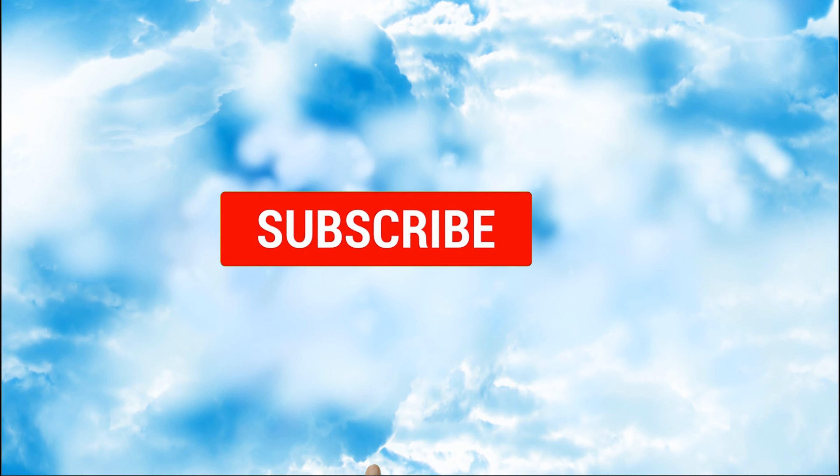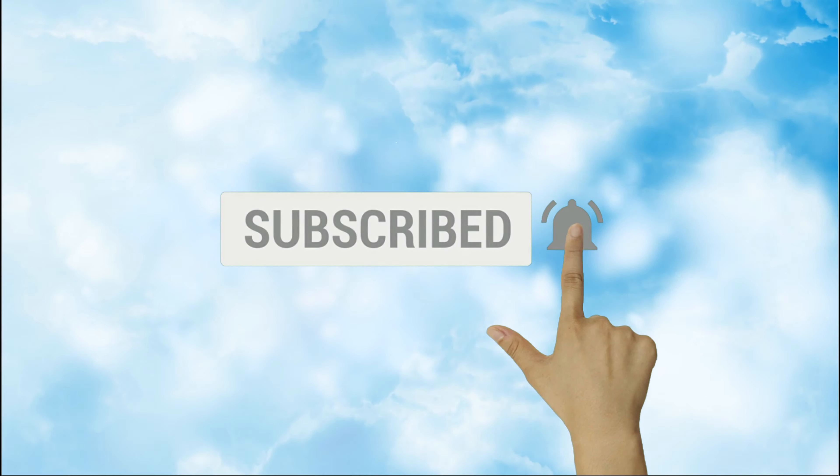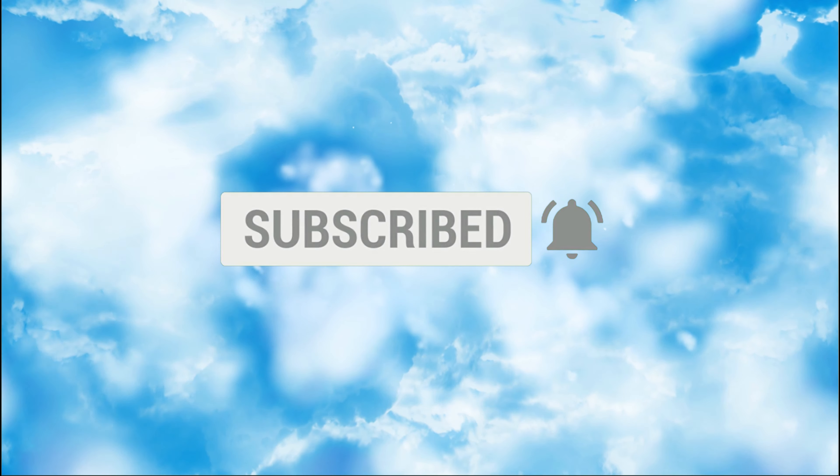Hi everyone, it's Mary Schumann, realtor in Minneapolis, Minnesota. Every week I do videos about all things real estate and life in the Twin Cities. Today is the third in my three-part series about how to buy your very first home ever. If this is your first time stopping by my channel, I encourage you to hit the subscribe button and then the little bell next to it, and you'll be notified every time I post a new video.